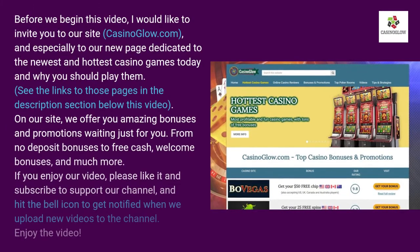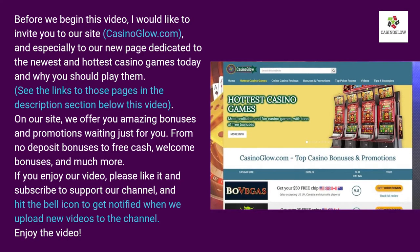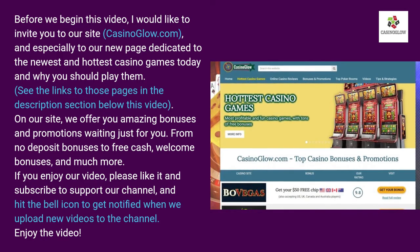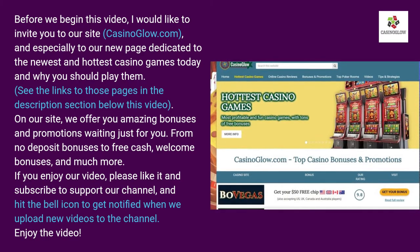Before I begin this video, I would like to invite you to our site casinoglo.com, especially to our new page dedicated to the newest and hottest casino games today and why you should play them. On our site we offer amazing bonuses and promotions just for you, from deposit bonuses to free cash, welcome bonuses and much more.